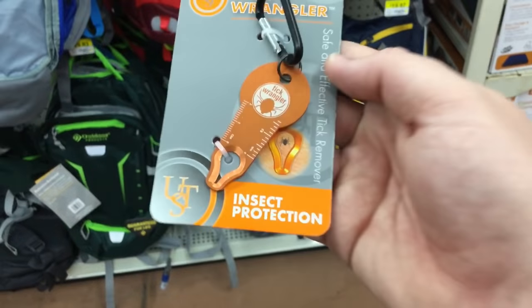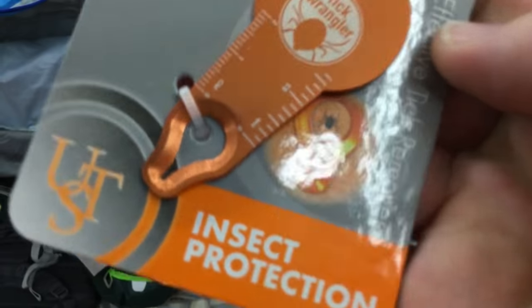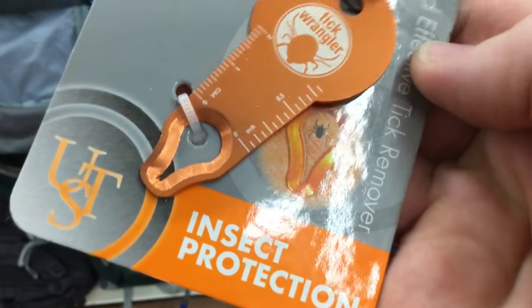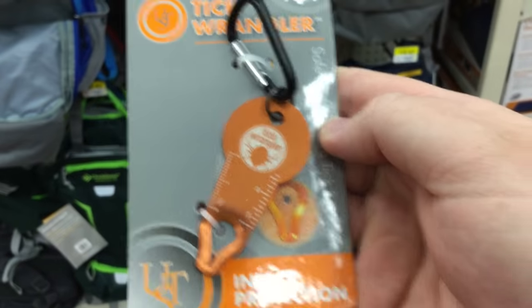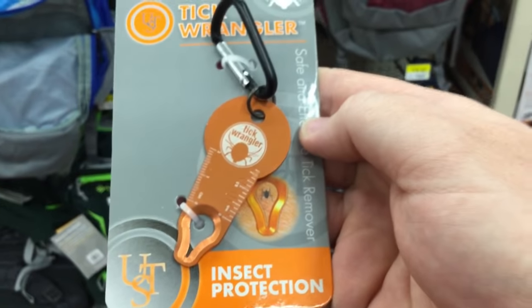For anybody who spends any time outdoors, this is absolutely essential — the tick wrangler. Oh my gosh, this is absolutely amazing. I love this tool. If you spend any time outdoors in a hot, nasty, southern, humid environment, this is absolutely essential.